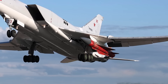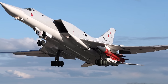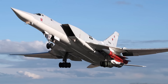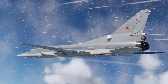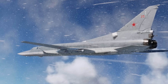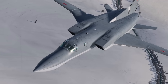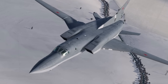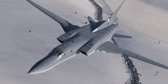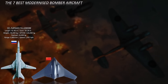The Tu-22M3M is the primary platform for the Kh-32, a heavily upgraded supersonic and high-altitude cruise missile. Some sources also indicate that the bomber will soon be equipped with the Kinzhal hypersonic missile. Russia is estimated to have around 57 Tu-22M3 strategic bombers, with a smaller number potentially upgraded to the Tu-22M3M configuration.